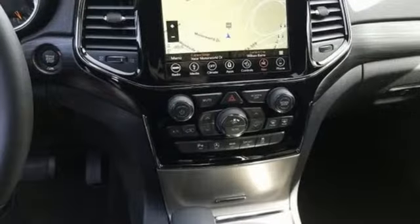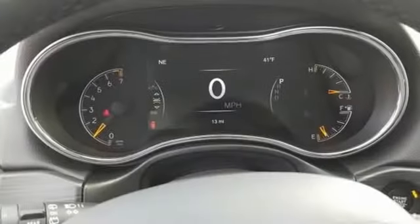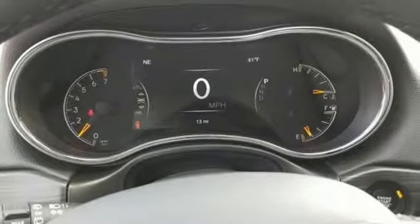V6 engine, dual zone climate control, integrated navigation system with voice activation, configurable instrument gauges, heated steering wheel.